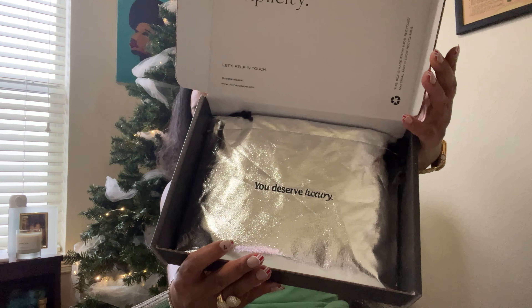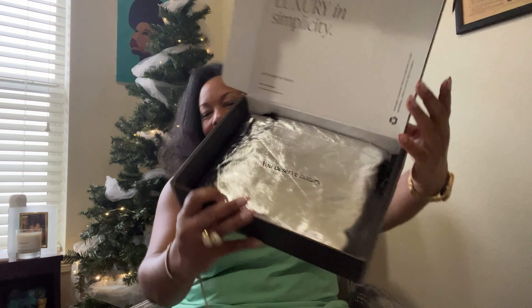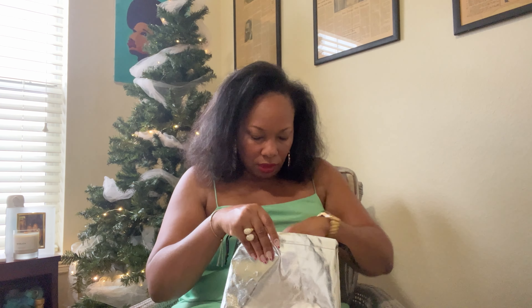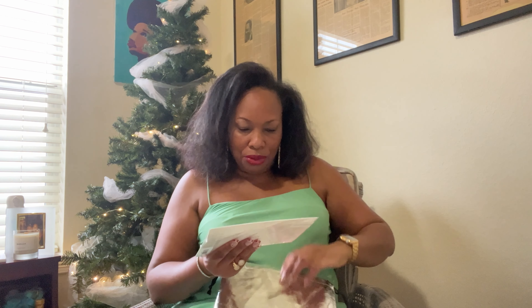It's that silver — oh my gosh. Okay, so this silver 'You Deserve Luxury' bag was the gift with purchase, and then on the back side it has the Cloth and Paper logo, also embroidered. You know what, I'm going to switch y'all to an overhead view because y'all deserve to really see all of this stuff, so I'll be right back.